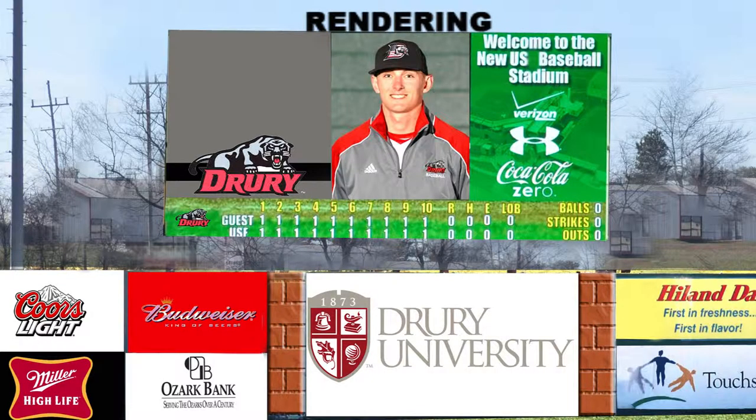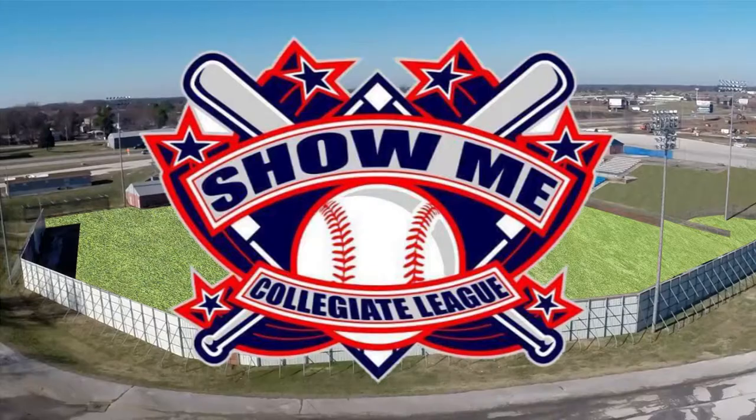We are so excited to announce that Drury University's baseball program has committed to play games at our park this spring, along with the pride of U.S. Baseball, the Show Me Collegiate Baseball League.